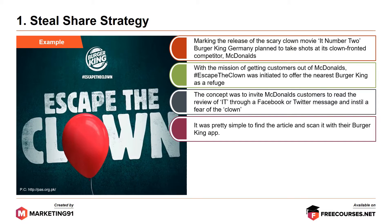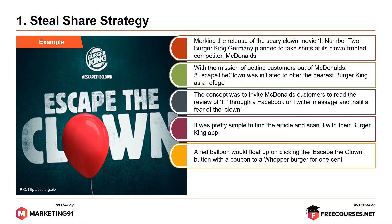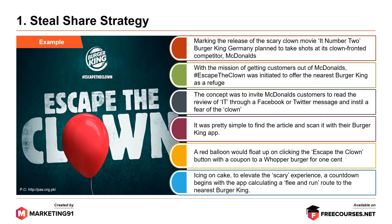It was pretty simple to find the article and scan it with the Burger King app. A red balloon would float up on clicking the Escape the Clown button, with a coupon for a Whopper burger for just one cent. To elevate the scary experience, a countdown begins with the app calculating a flee and run route to the nearest Burger King.